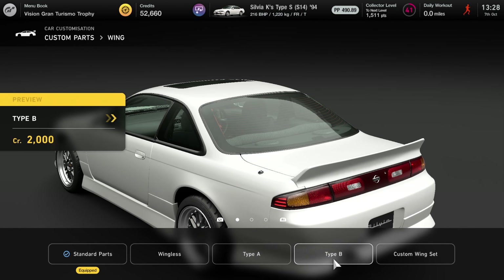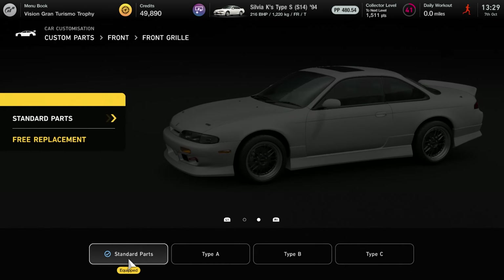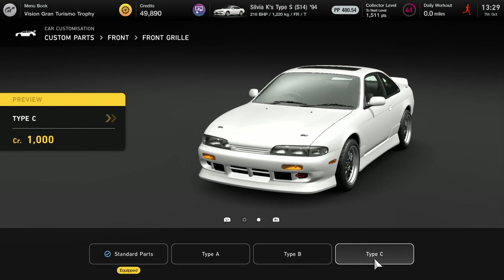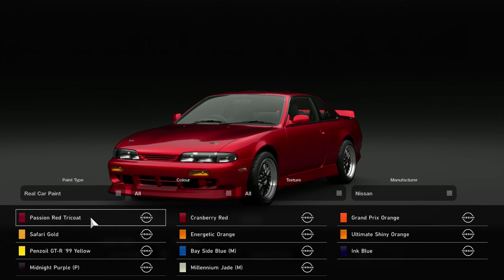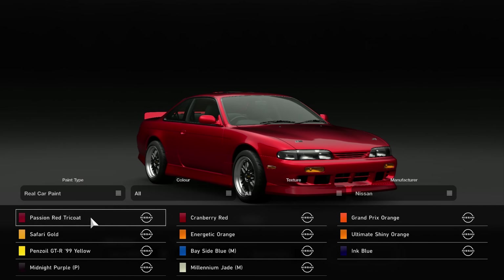Paint color we'll worry about in a minute, let's take a look at custom parts, of which there are some interesting ones — because you can't do this on a lot of cars. There are options that basically get rid of the first two bits, some that just remove the Silvia badge, and one that's got the extra bits in it. Sure, let's go with that.